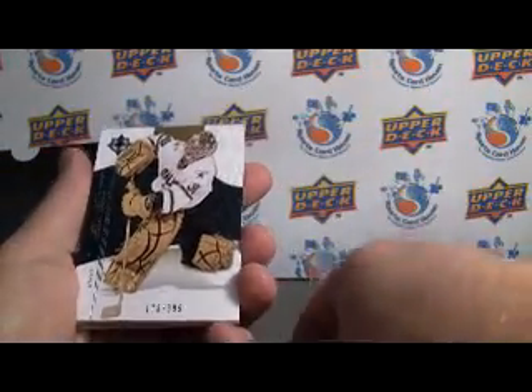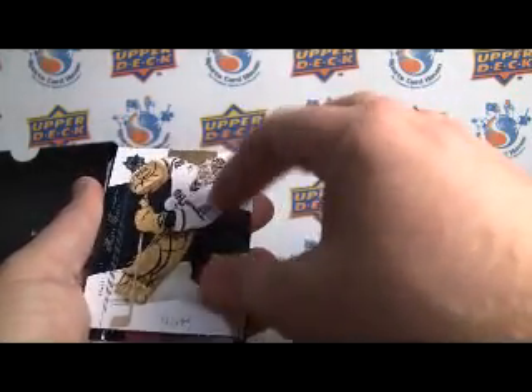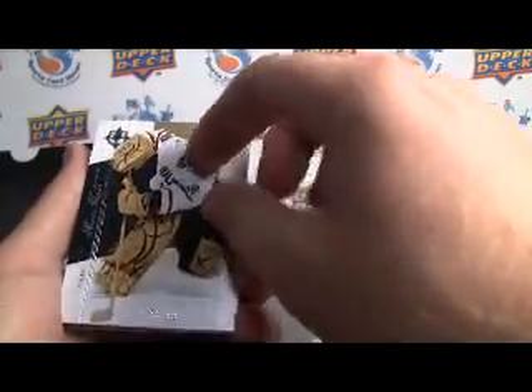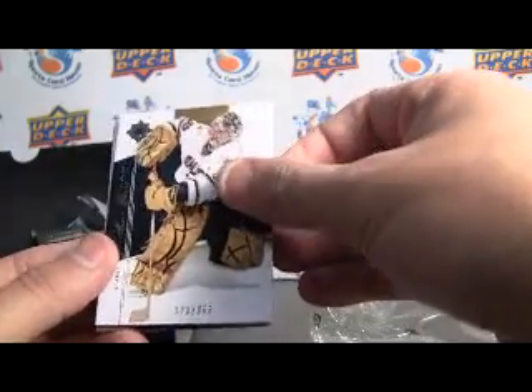First off, we have a Marty Turco base numbered to 399. These are just awesome, awesome designs — the plating is great, the design, the name, the numbering, easy to find.